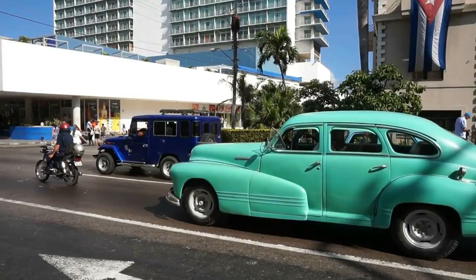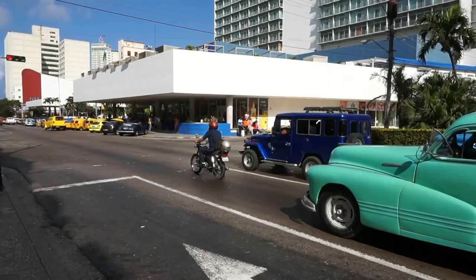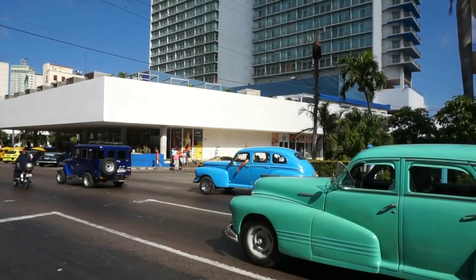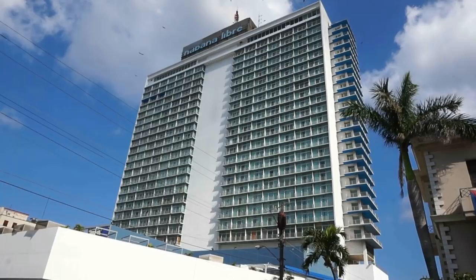I am standing at a very, very busy and noisy corner — this is Street L, L as in light, and Street 25. I'm about 500 meters southeast from the American Embassy. And from here I have a beautiful, full view of what was the short-lived Havana Hilton right in front of me.